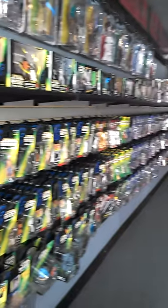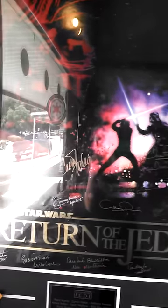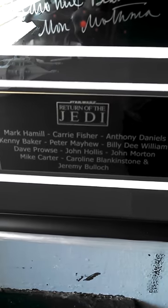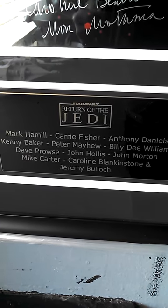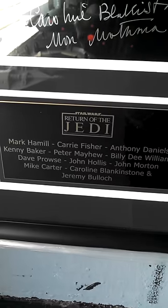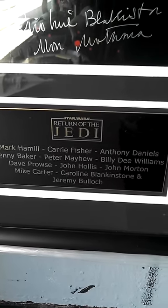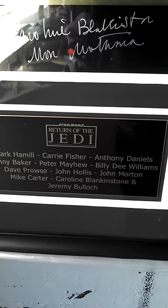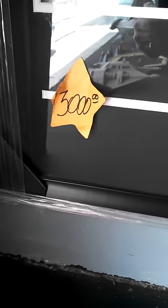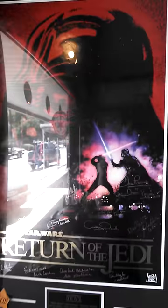And then you come here. Not only do they have this wall of just thousands of figures, but look at that — a signed Jedi poster, and look who all it's signed by: Luke, Leia, 3PO, Lando, Chewie, R2, Vader, Fett, Bib Fortuna, Mon Mothma. If you've got a little extra coin you want to come and spend, come buy this for me. I'll take it. That would be delightful.